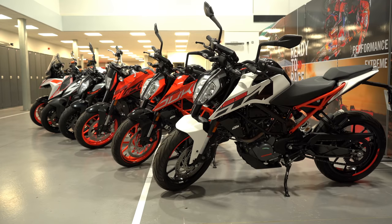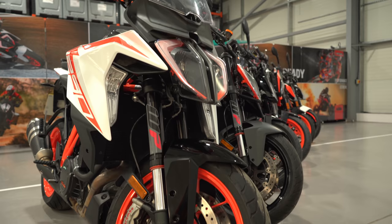Everything from the tiny little 125 down there, all the way up to the big daddies, the 1290 Super Duke R and GT. Dial up your imagination to off the scale and let's imagine for a second that I'm Goldilocks and these are my six bears.